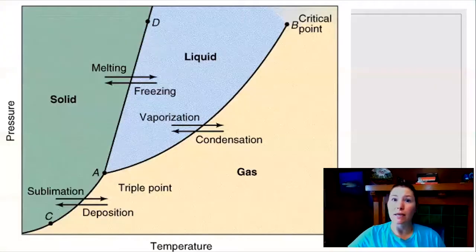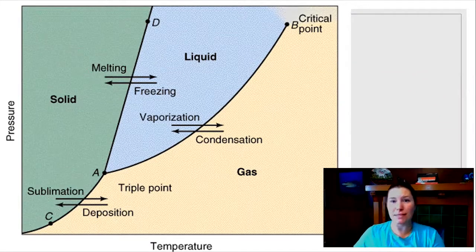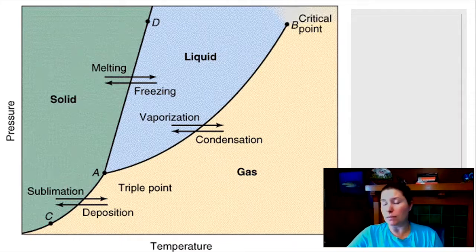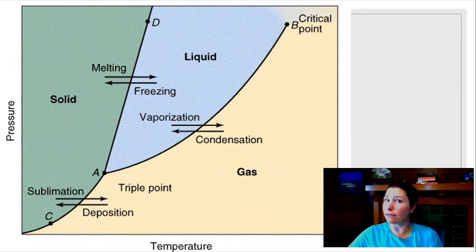So how does magma freeze? We have molten material, molten rock deep underground. We'll talk more about the specifics of how it melted in the first place later on, but it's molten and what's going to happen as it starts to reach different temperatures and pressures at which some of it can go ahead and solidify.